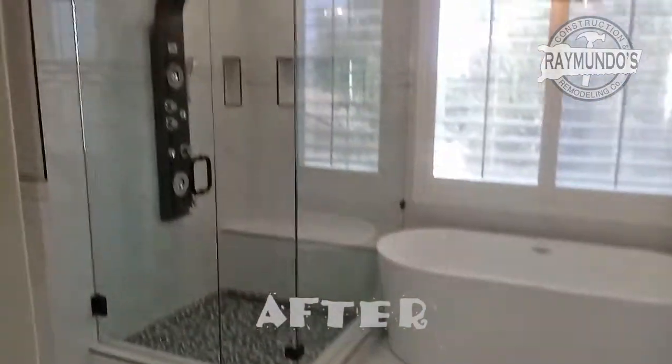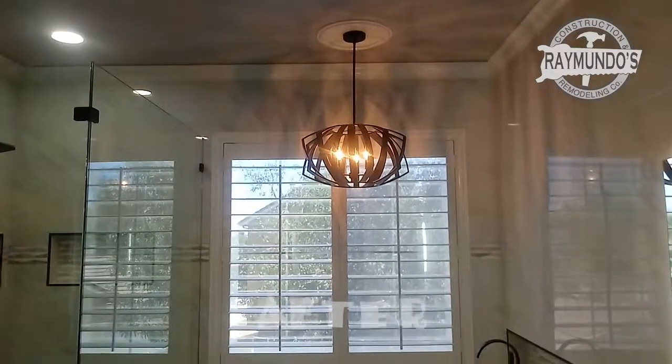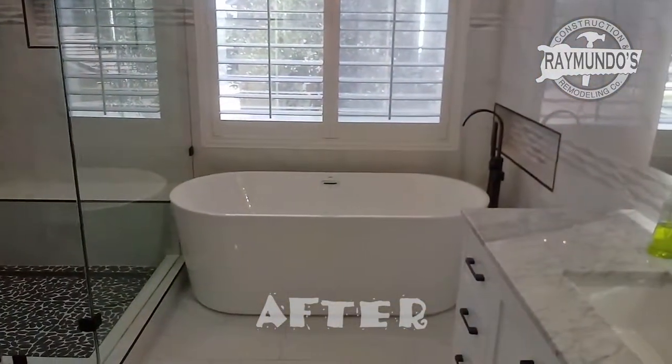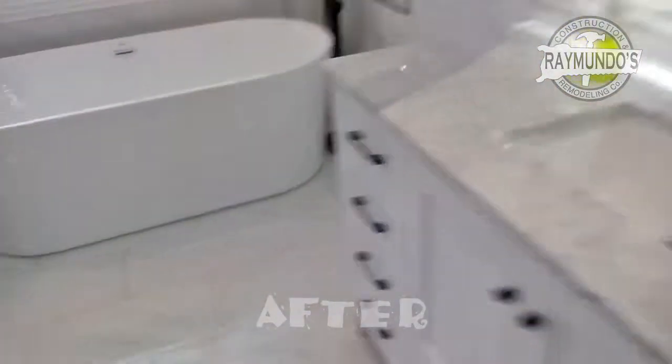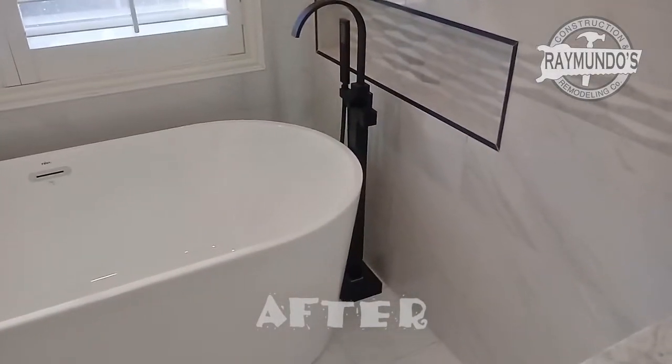Then we did the bathroom chandelier on top — the closet on the top.